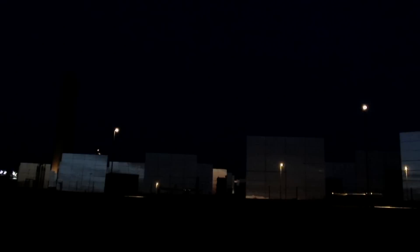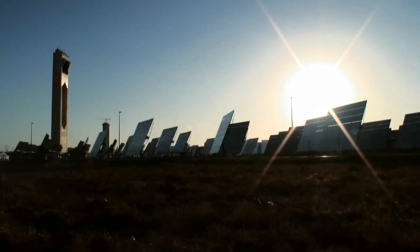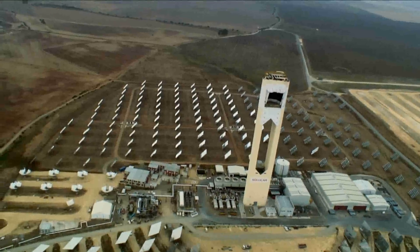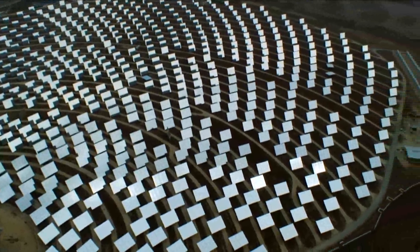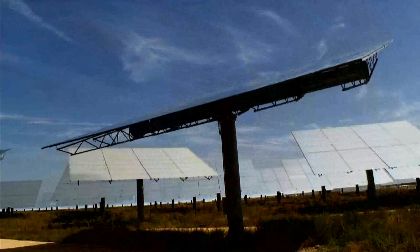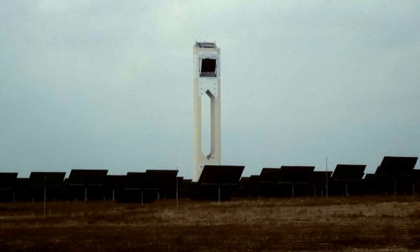This is the first solar tower plant that operates on a commercial basis in the world. It is formed by a tower that is 115 meters wide and it has 622 heliostats — those large mirrors that reflect solar radiation into the receiver at the top of the tower. We produce steam to move a steam turbine and to generate electricity.